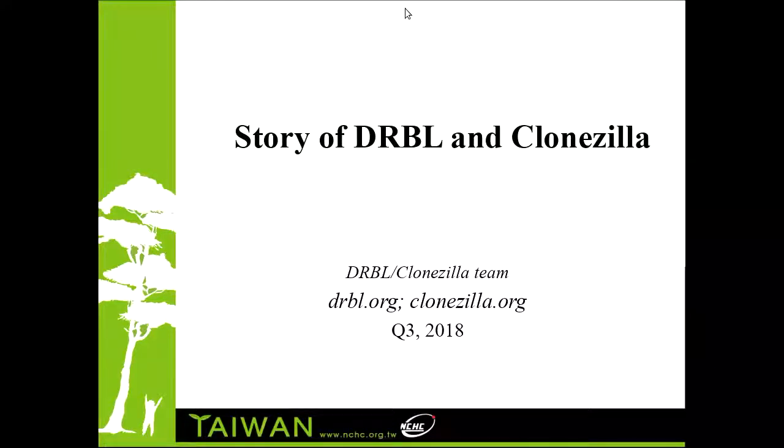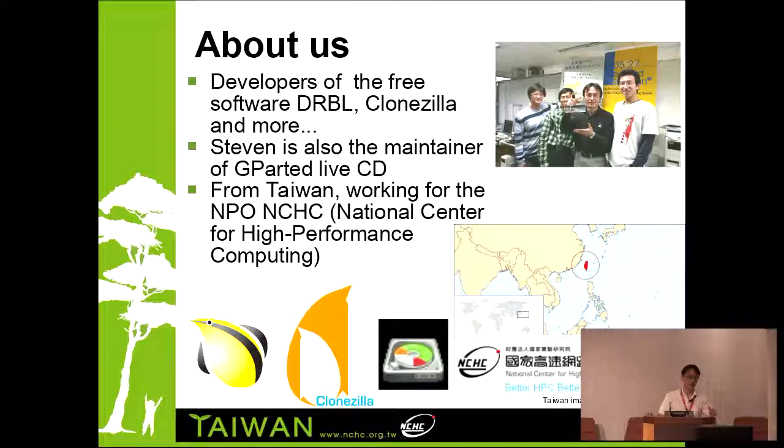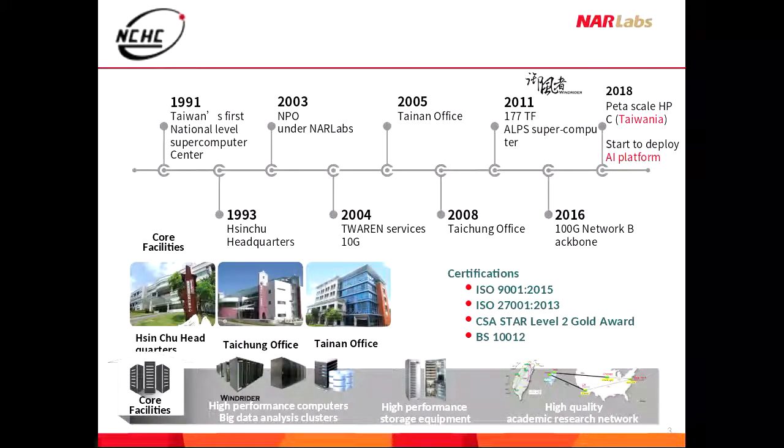Thank you for coming. This talk I will give is a story about DRBL and Clonezilla. We are from the DRBL and Clonezilla team. These two projects are mainly developed in NCHC. I will give a few background first, then I will tell the whole story. I prepared more than 100 photos — not slides — to tell you the history.